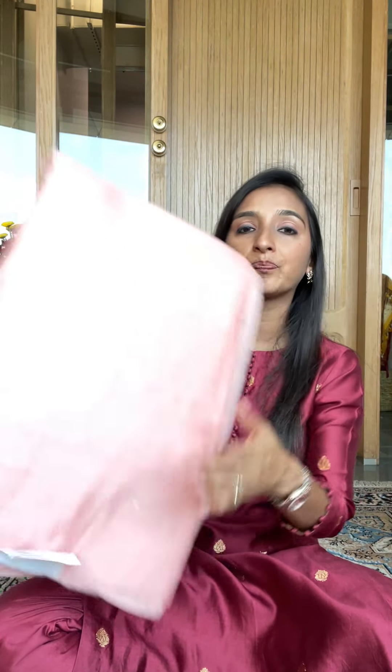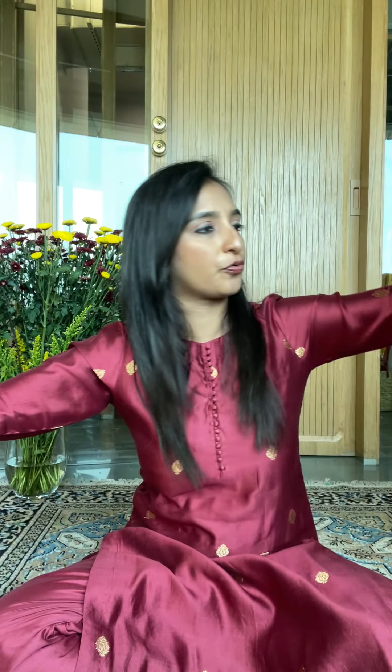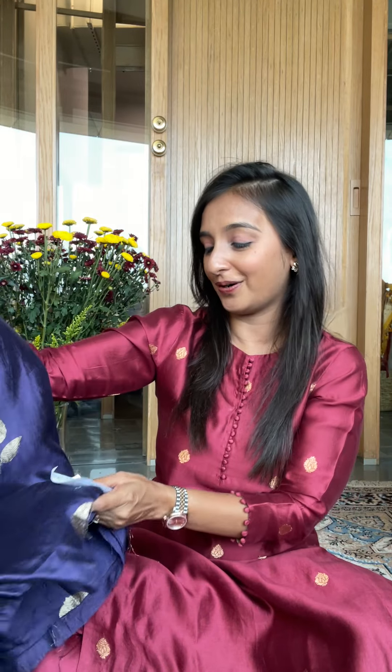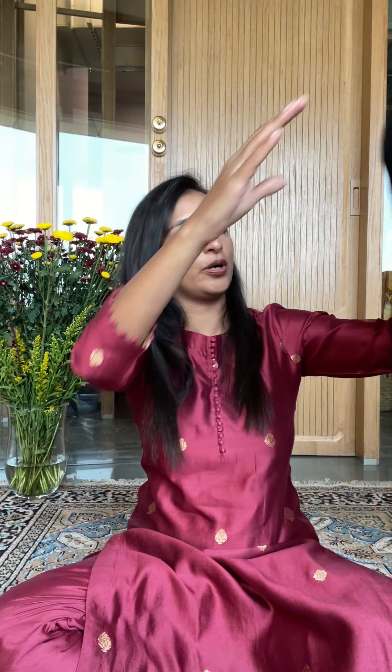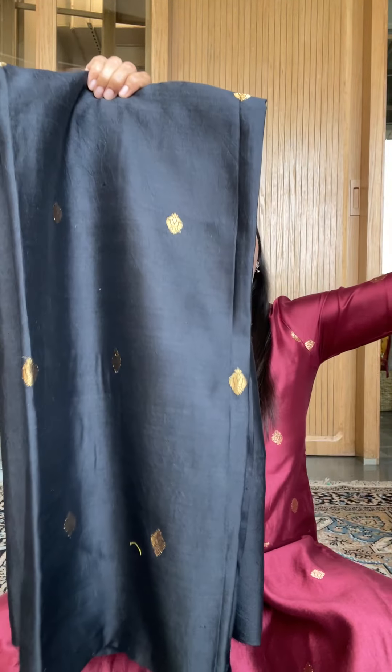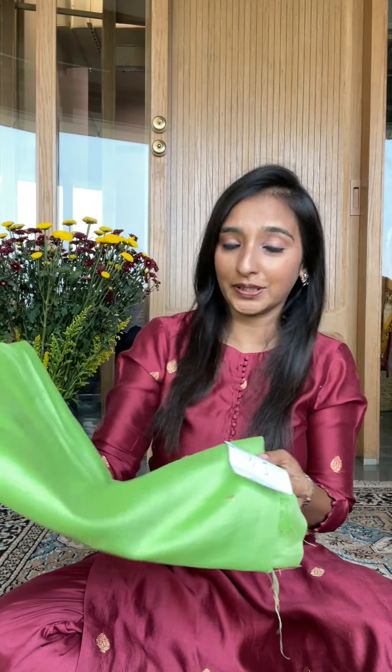We are about to post a separate video on dupattas — two of them in fact — and you will see some great options. This is number three, shown up close as well. This is number four, and now more coming up. This is number five. You can see one wonderful combination for a complete look right here — I'm showing you two dupattas, so yes, you can also create complete looks.